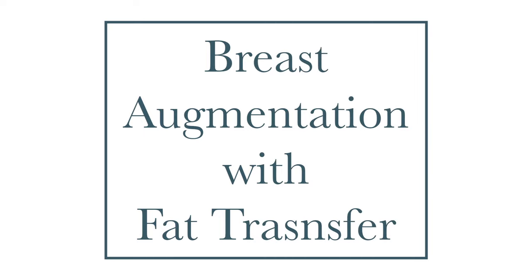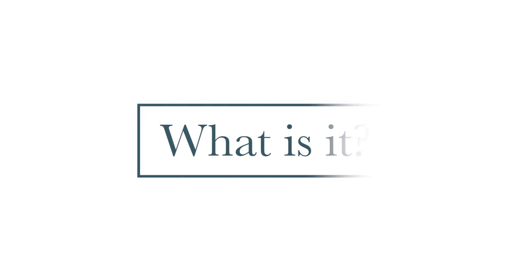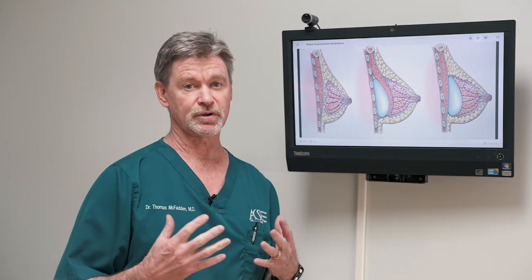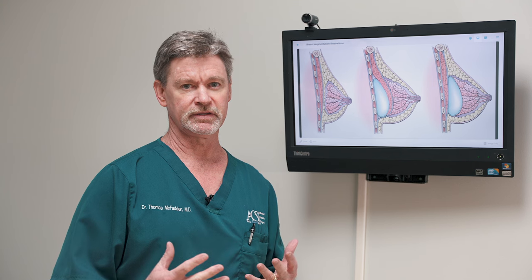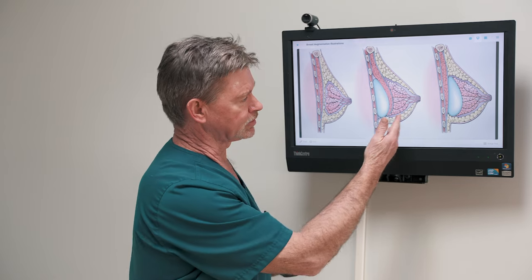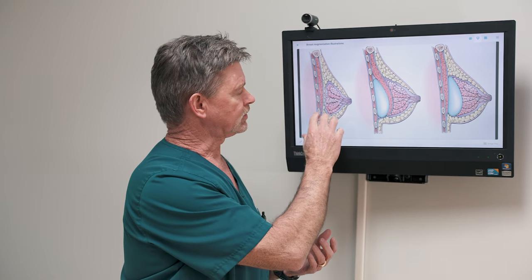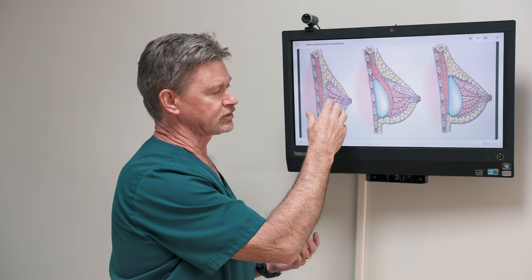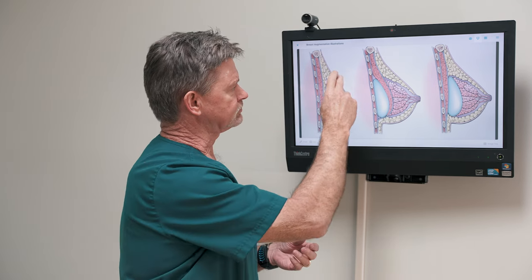I'm here to talk to you today about breast augmentation with fat transfer — simply making the breast larger with fat as opposed to the traditional method of augmenting the breast with implants either above or below the muscle. We're augmenting the breast with fat transfer, and you can do it in various places.